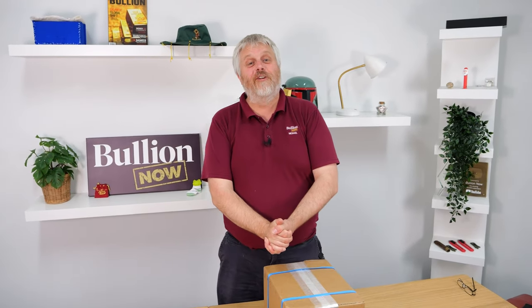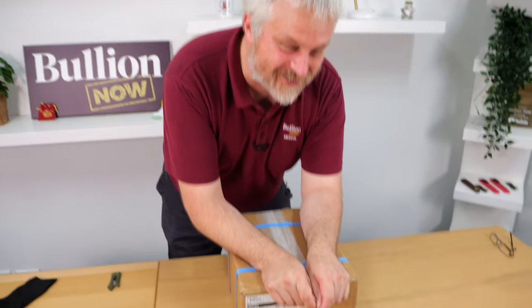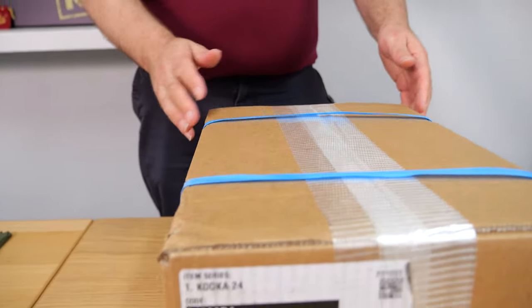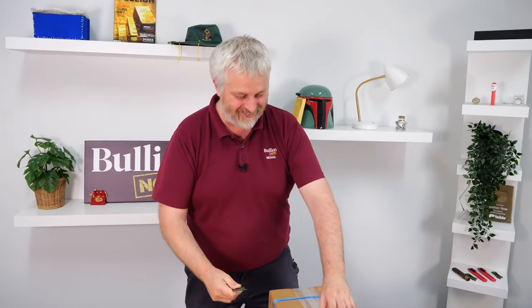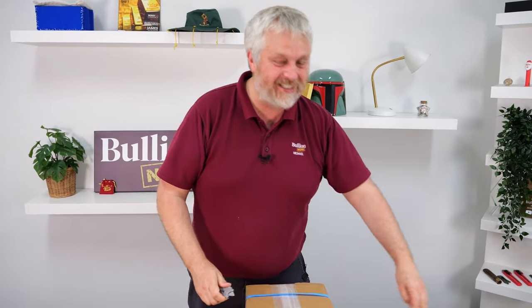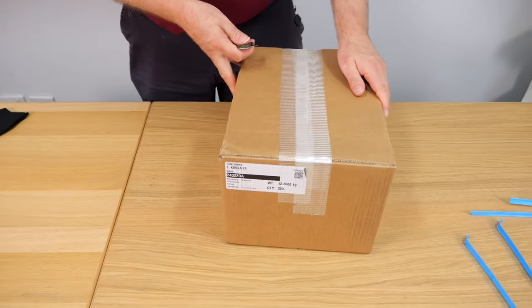Hey everyone, it's Michael and Ruben from BullionNow, bullionnow.com.au. I am so happy I could just about dance on camera. They've arrived! I cannot believe it — we actually have a Perth Mint product before release date. It's arrived for release date, which means we can actually say we have them in the shop, we have them in stock. Very exciting.